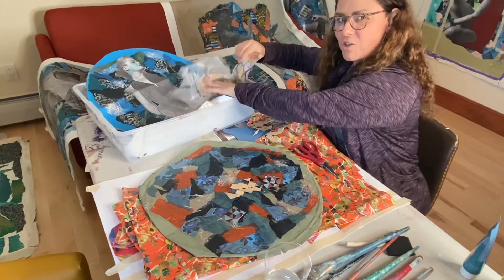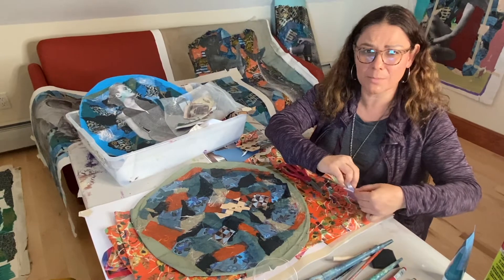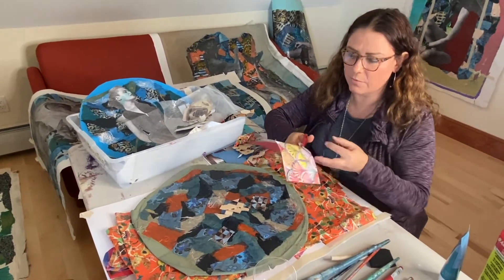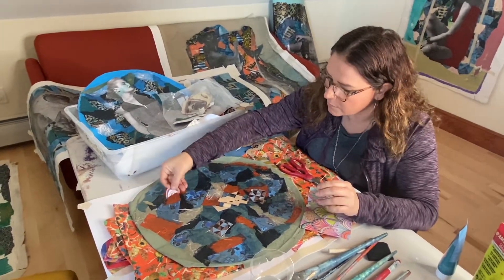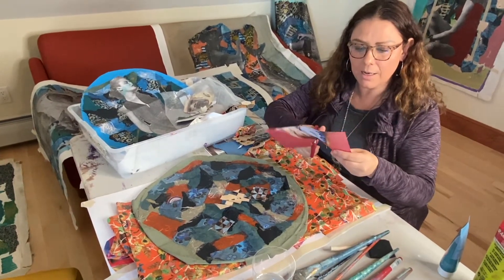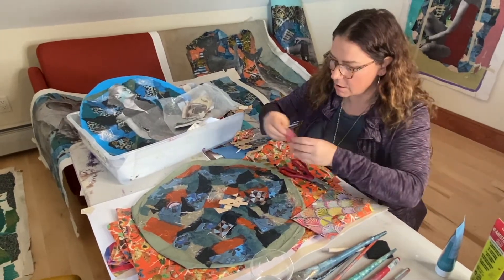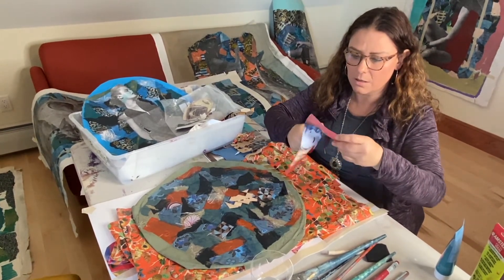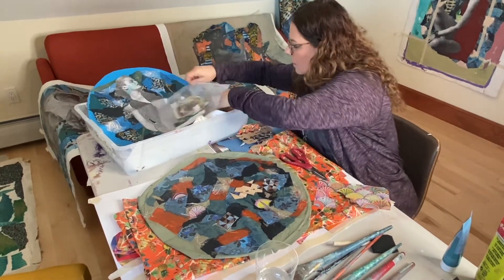This is my magic box where I keep all my different papers — I have boxes and boxes of them. This is just paper I chose specifically for this project. I build up the pattern like this, and I like to use Mod Podge for my collage work.